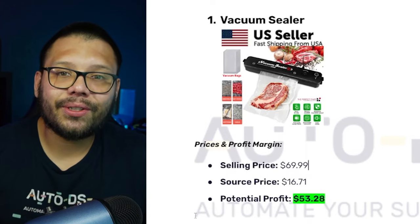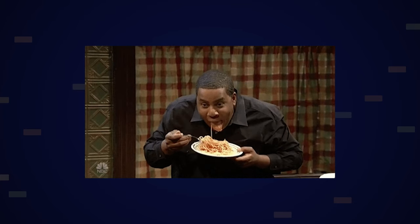Remember when it comes to dropshipping, we want to try to stick to products that we can sell at least at a two to two-and-a-half times profit margin. Sometimes you'll make a little less depending on the product, but in this case you're making a lot more than two and a half times. So this is definitely a winner — make sure you add this one to your store.